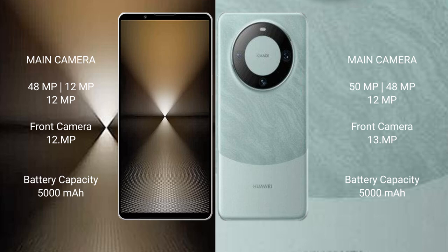Sony Xperia 1 Mark 6 has a 5000mAh battery with 30W fast charging support. Huawei Mate 60 Pro has a 5000mAh battery with 80W fast charging support.